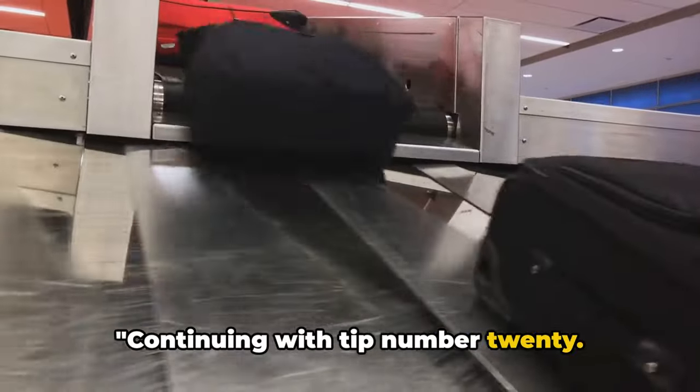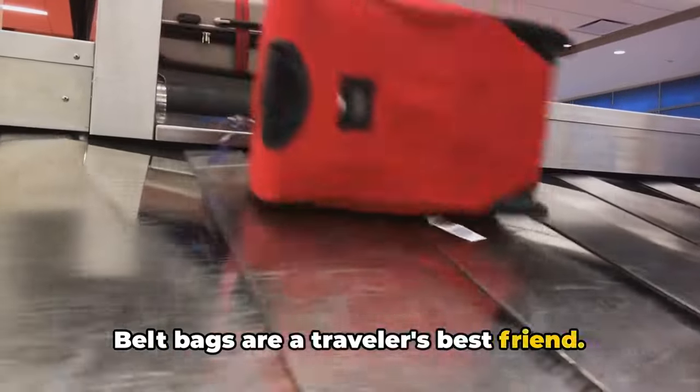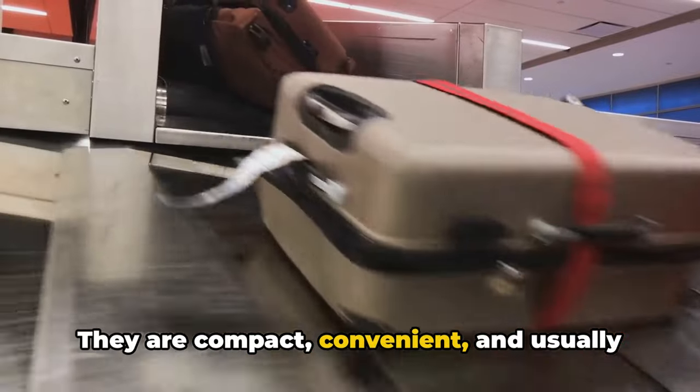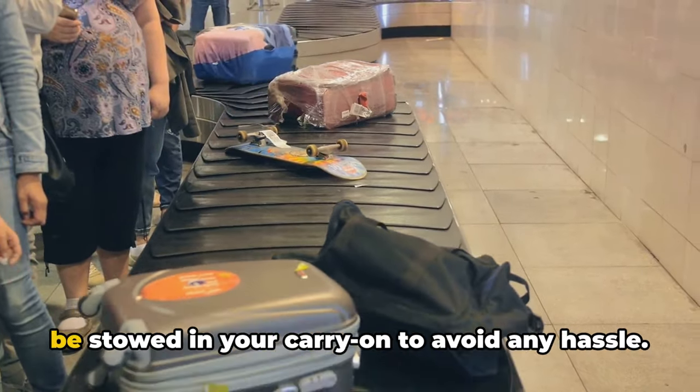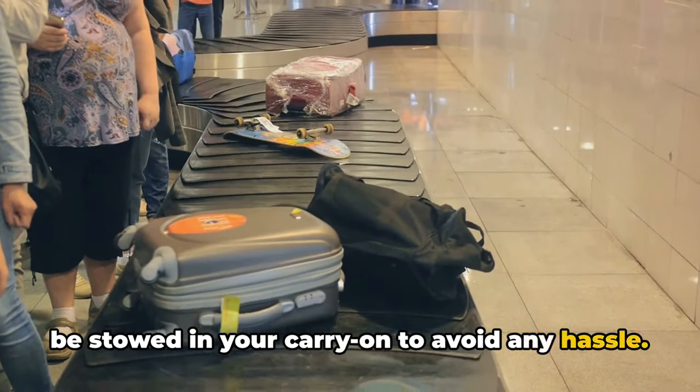Continuing with tip number 20: belt bags are a traveler's best friend. They are compact, convenient, and usually acceptable through security. But remember, larger bags might need to be stowed in your carry-on to avoid any hassle.